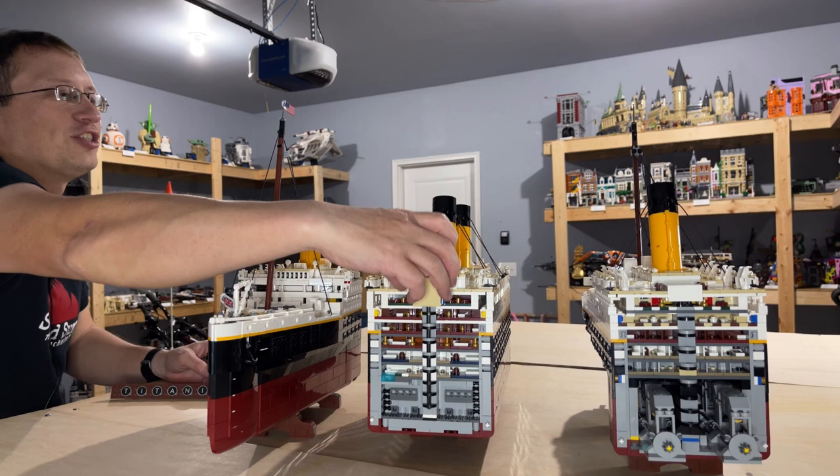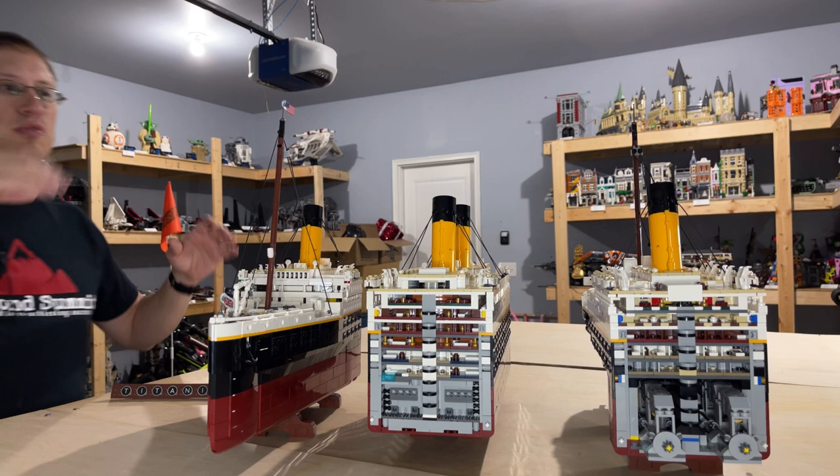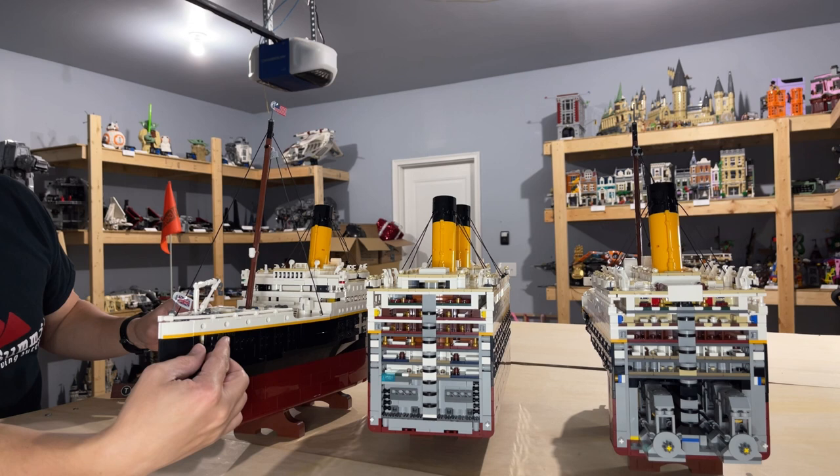It makes it very easy to pick up the set without worrying about it falling apart. Starting with the actual bow of the ship, they did very well with the details — aside from the two flagstaffs and the mast, you can actually see the two anchors.